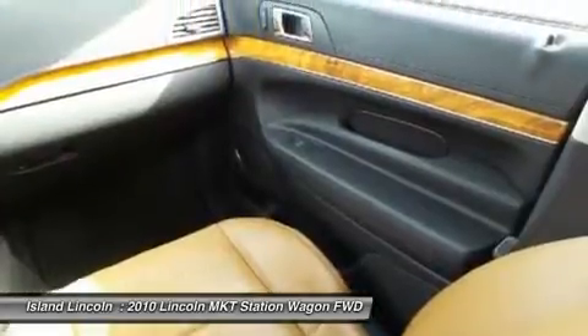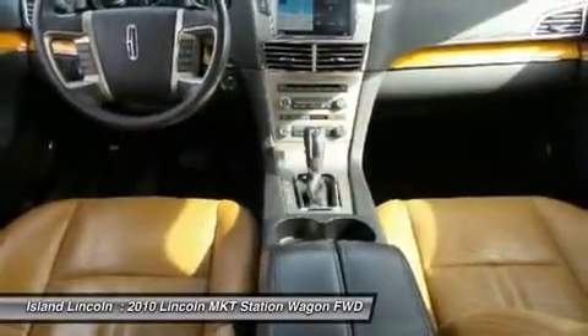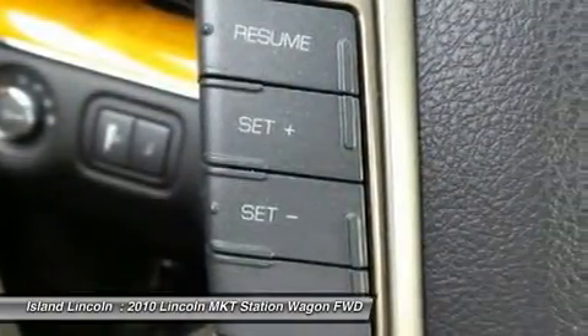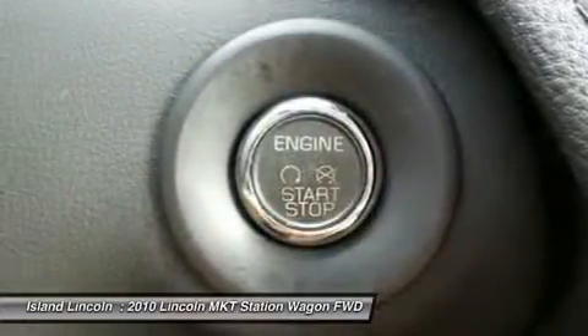Loaded with features, including 20-inch wheels, navigation, power third-row seating, panoramic roof, and much more. Vehicle history report on request. Muscle grand tour. Absolutely.